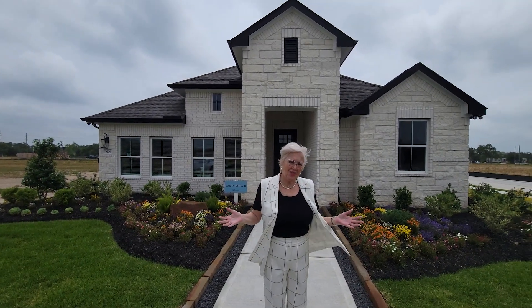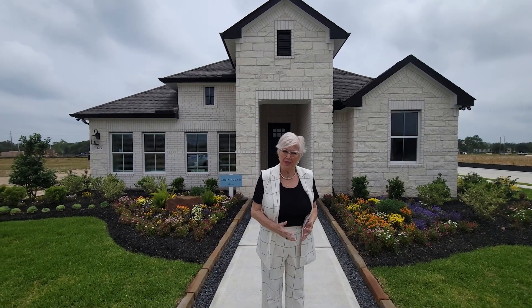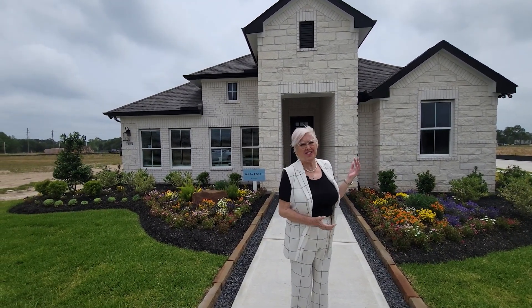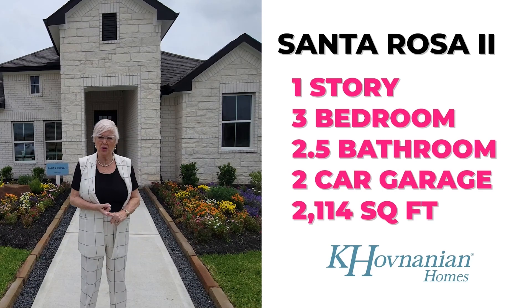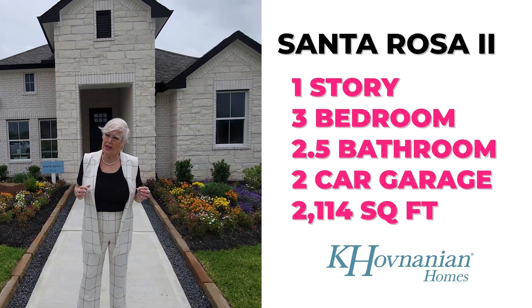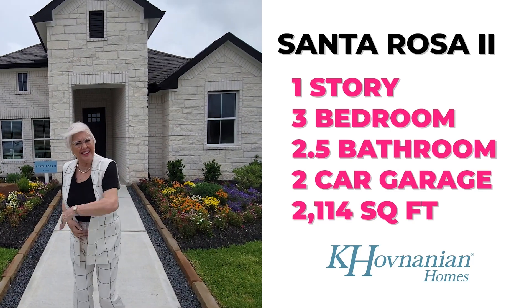Welcome to our model home tour series. Today we're at Centennial Oaks with K. Hov Builders in Santa Fe, Texas, in Galveston County. As you can tell, it's a little windy, but it doesn't stop us from having a good time. Let's talk about the Santa Rosa 2 — it's a one-story, three-bedroom, two-and-a-half-bath, two-car garage, 2,114 square feet, starting in the low 400s. Come on in and let's take a look around.